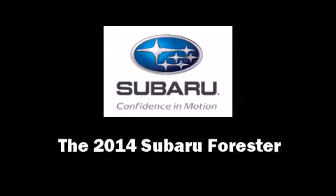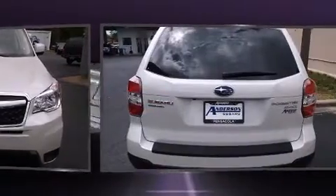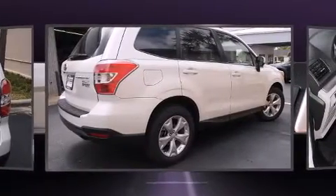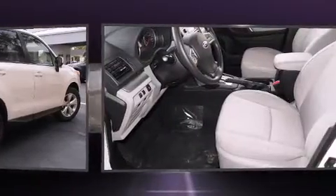Take command of the road in the 2014 Subaru Forester. Under the hood you'll find a four cylinder engine with more than 170 horsepower, and for added security, dynamic stability control supplements the drivetrain.